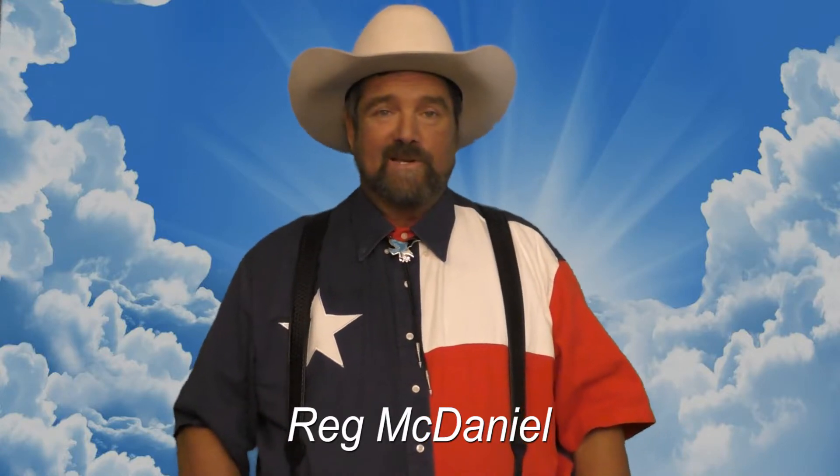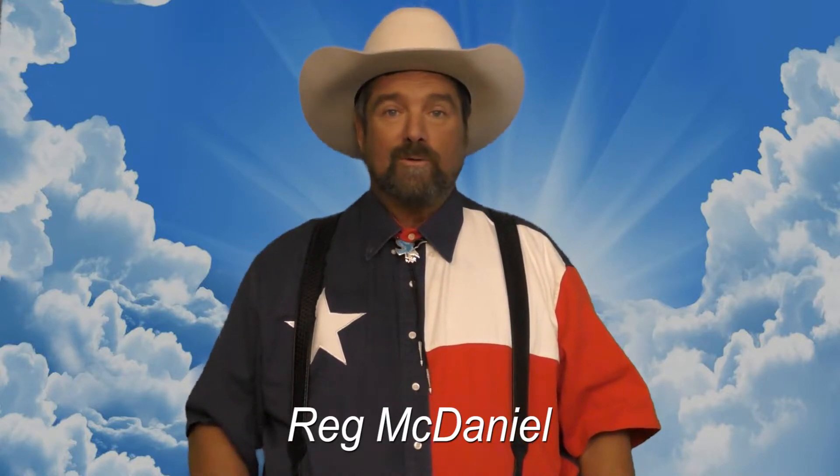Howdy y'all, my name is Harley Reg McDaniel Jr. Welcome all you Seekers of the Truth, and this is podcast number six.